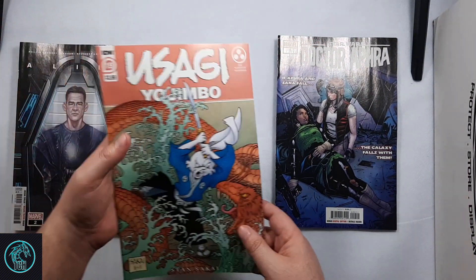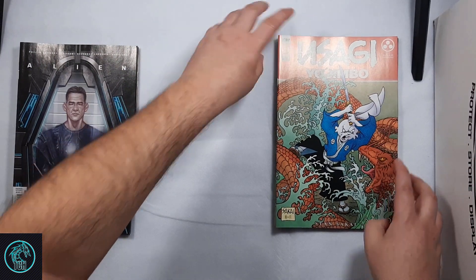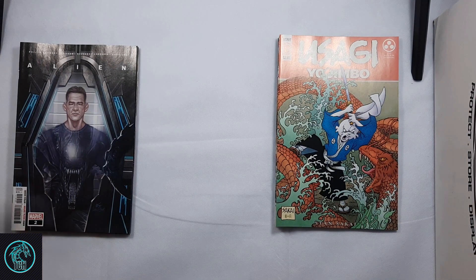Then I picked up Usagi Yojimbo number 19. Apparently I'm missing number 18, so I'm going to have to hunt that one down. Also missing number 15 — I don't know how that happened.